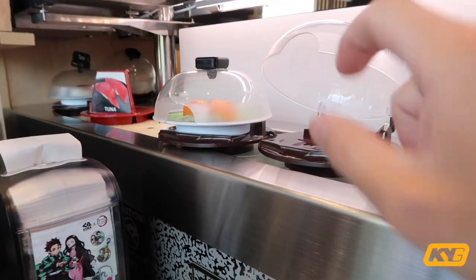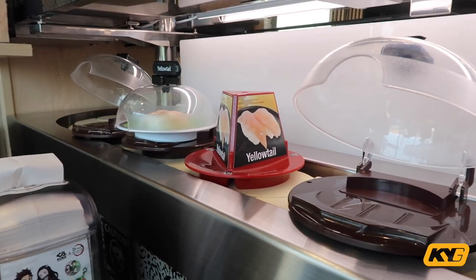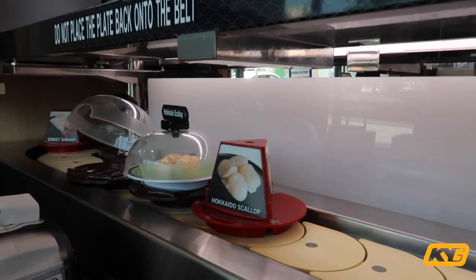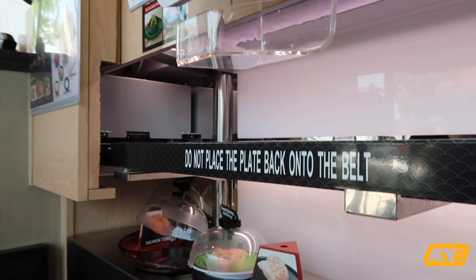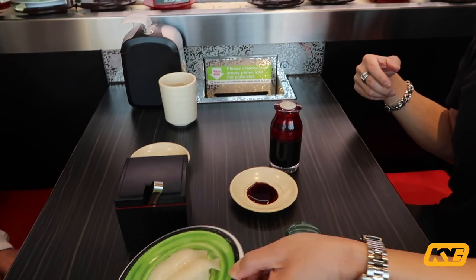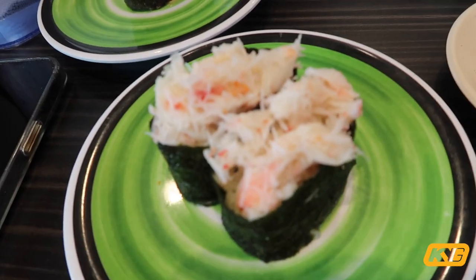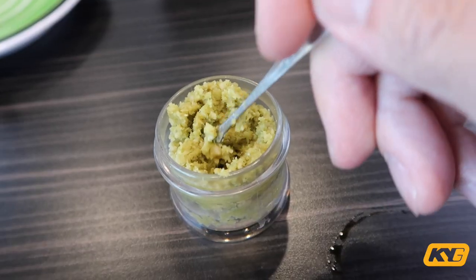This is where you dump the empty plates after you finish — you just lift the cover and grab whatever you want. Every plate, no matter what, is three dollars and sixty-five cents each, which is a decent price. On the belt it doesn't only have sushi; it also has dessert food. If you don't see what you want on the belt, you order it on this touch pad and they send it on the top belt. They also give you real wasabi, which is nice.